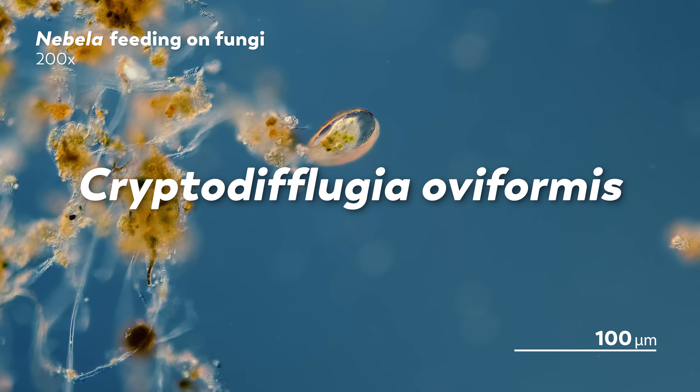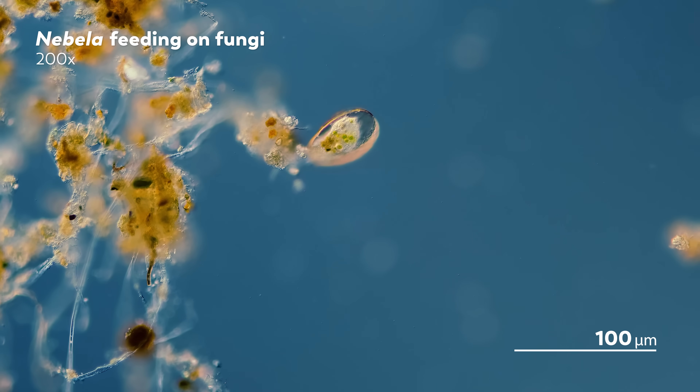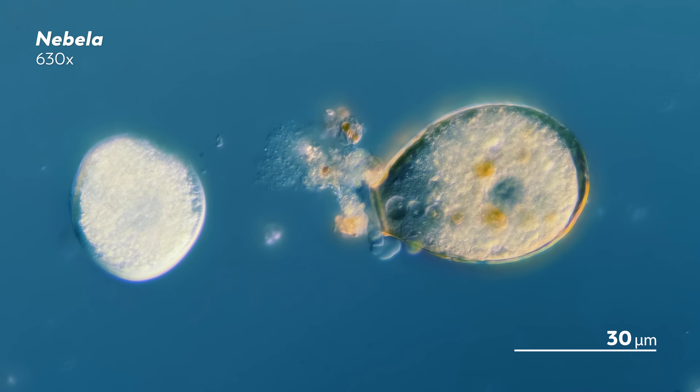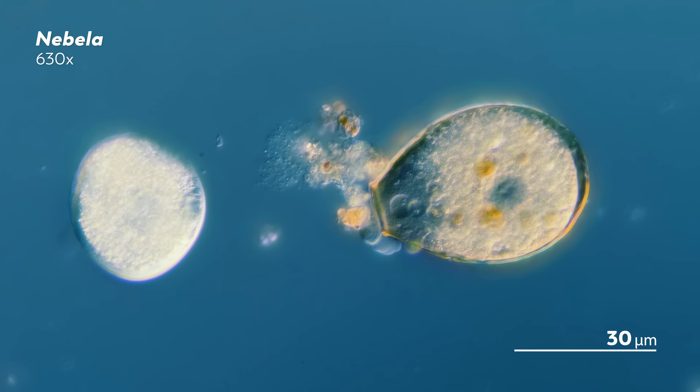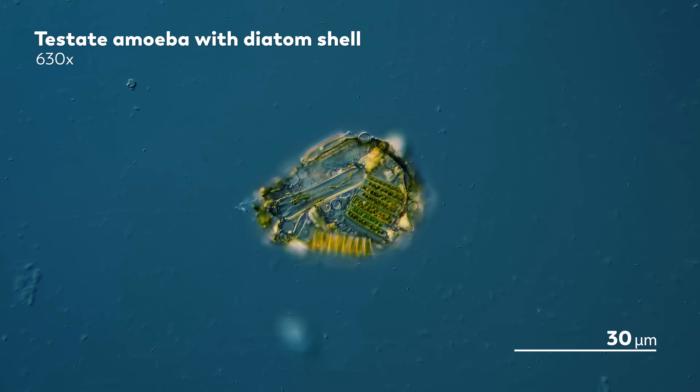Cryptodiflusia oviformis has an ovoid shell and is known to eat fungi, similar to this nibella. How it eats those fungi depends on just what it's hunting down. If it's munching on tiny yeast, the Cryptodiflusia can just swallow it up. If it's dealing with the long strands of hyphae found in fungi, the Cryptodiflusia has to take a few extra steps — either breaking it up or, if the hyphae is too thick for that, poking holes in it. Now, on the surface, that doesn't sound so remarkable. What makes a testate amoeba different from, say, just me sitting down at a table and having to cut apart a chicken breast so that it fits in my mouth?